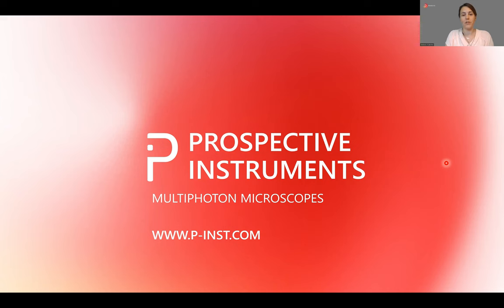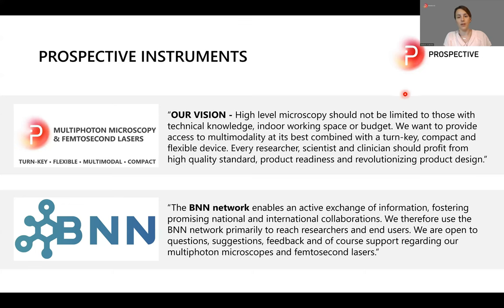Prospective is located in Dornbirn, Austria, and our vision is to provide high-level microscopes that are independent of technical knowledge in the working space. They are truly turnkey, very compact, very flexible, so even people with no deep technical knowledge on the microscopy side can easily use and run these microscopes.